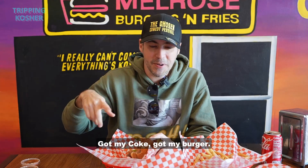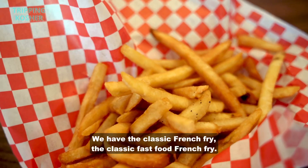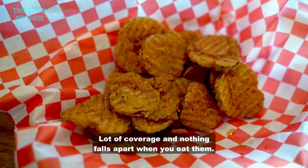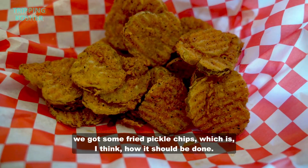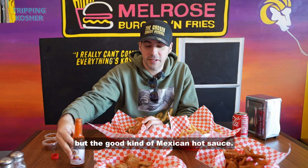Got my Coke, got my burger. You got to get your sides. We have the classic french fry, the classic fast food french fry. Their onion rings are very special — they're not rings, they're more chips, a lot of coverage, and nothing falls apart when you eat them. And we got some fried pickle chips, which is I think how it should be done. And the good kind of Mexican hot sauce.